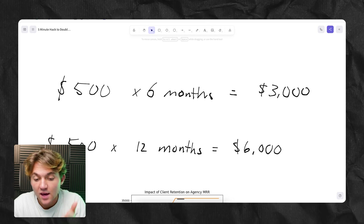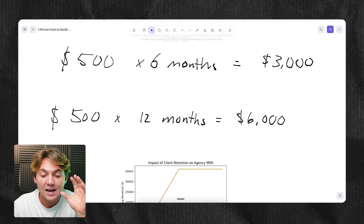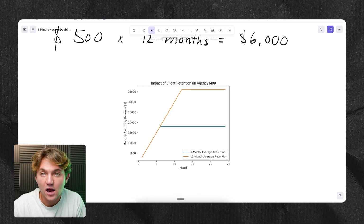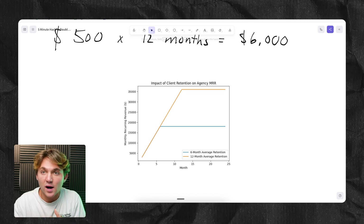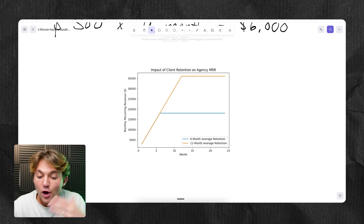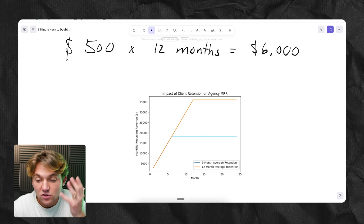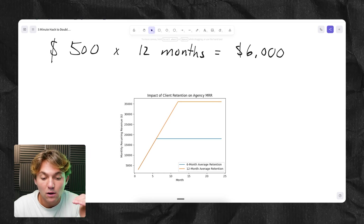Let's say clients pay you $500 a month and they stay for six months on average. That's $3,000 customer lifetime value, and if we can just double that to 12 months where they stay twice as long, now we've got a $6,000 customer lifetime value. If on average you add three clients per month, your business caps out at $18,000 in MRR if you're only keeping people for six months. But if you double that to 12 months, you've doubled your MRR, so your MRR caps out around $36,000.